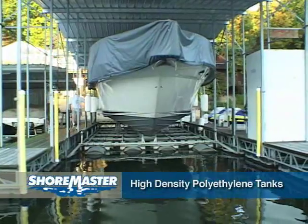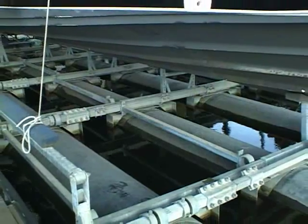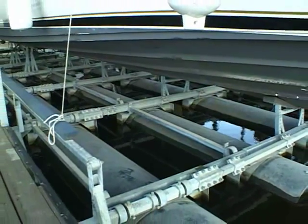All GalvaLift designs utilize the strength of high-density polyethylene, or HDPE tanks, for the ultimate in durability and lifting capacity. Filling these tanks with air provides lift for each application.